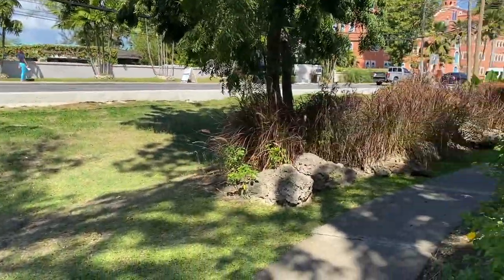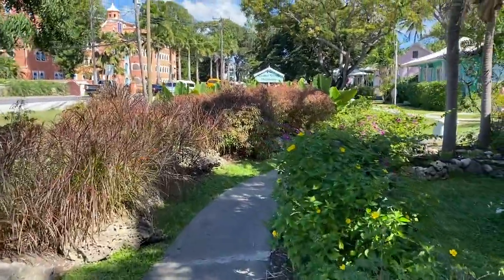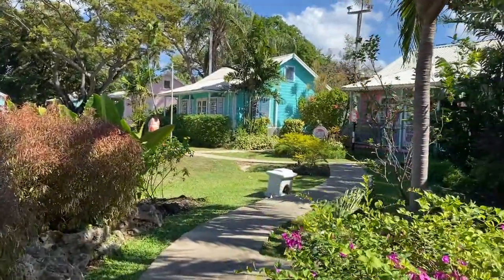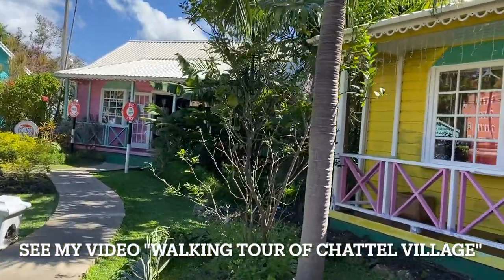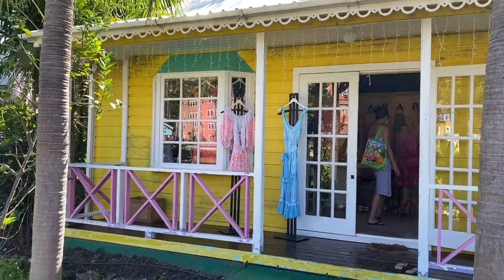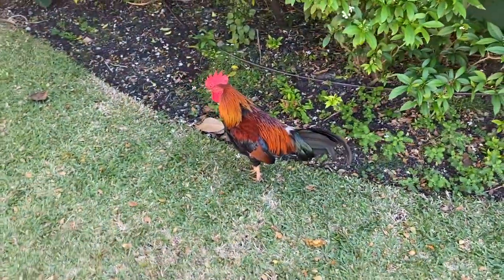We're taking one of my favorite walks while we go grocery shopping. We are entering what's now called the Chattel Village in Holetown. It's basically a collection of upscale boutiques, but the interesting thing is these were the original style Bajan homes, called Chattel Homes. There are roosters and chickens hanging out here, which is kind of fun.